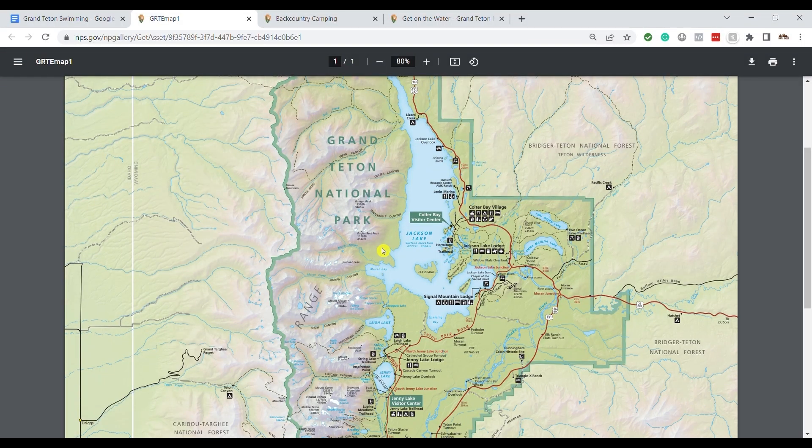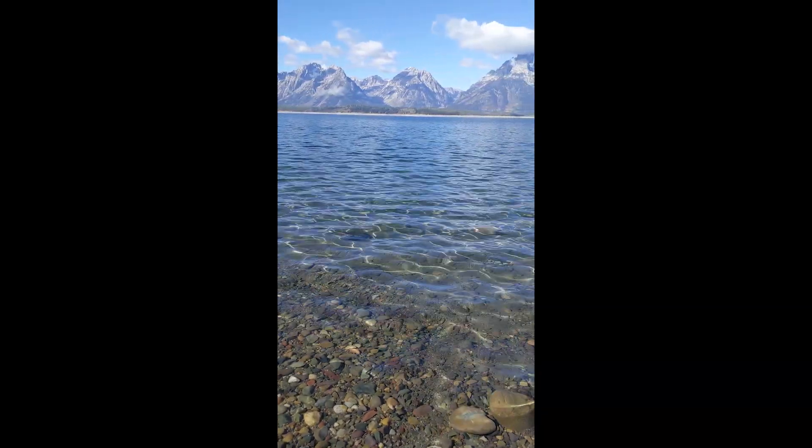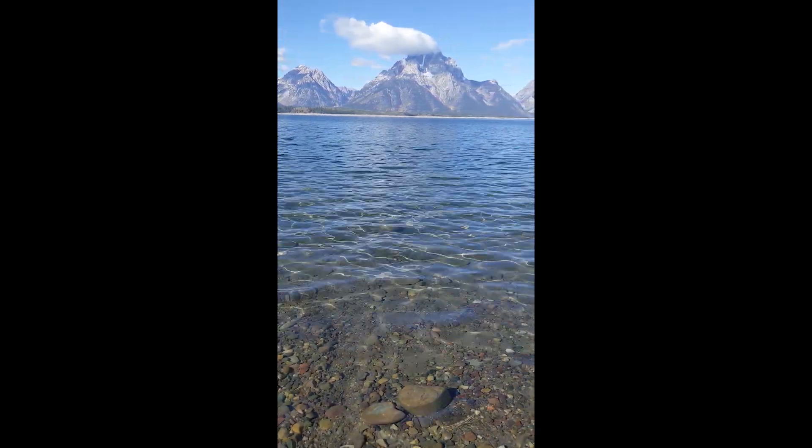For a good swim beach, there's one down at Colter Bay with picnic tables near the visitor center. In the Signal Mountain area, you can go down by the lodge or the marina to access the lake, and there's a whole bunch of beach there too. These beaches on Jackson Lake are rocky, not sandy, but they're really fun to hang out at. My kids love throwing rocks in the water and we can hang out there for hours.